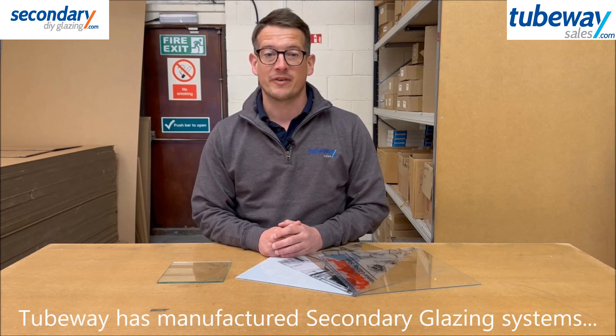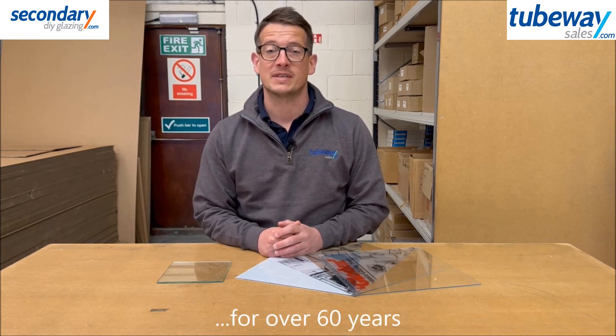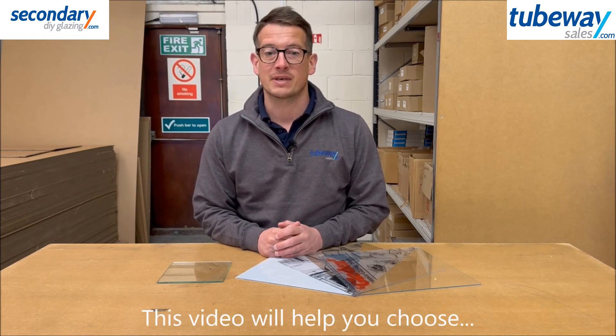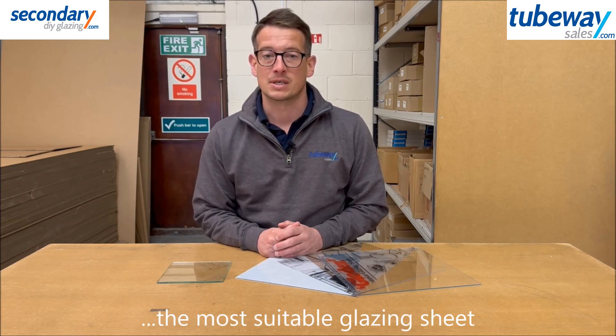At Tubeway we've been manufacturing and supplying DIY secondary glazing systems for over 60 years. In this video we look at the choices for glazing sheet to help you select the most suitable for your home or workplace. It's not a scientific study but is intended as a common sense guide.